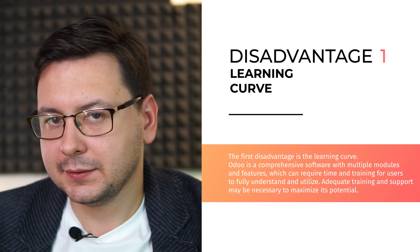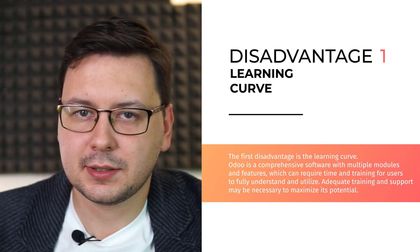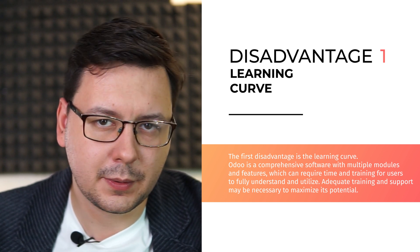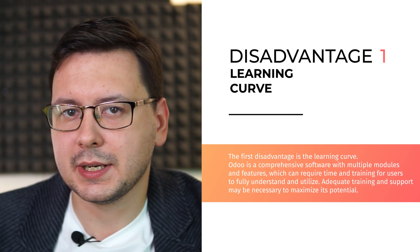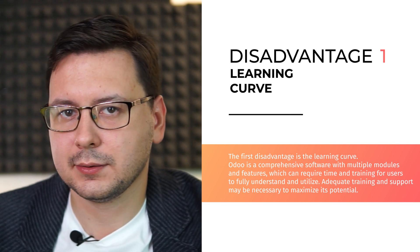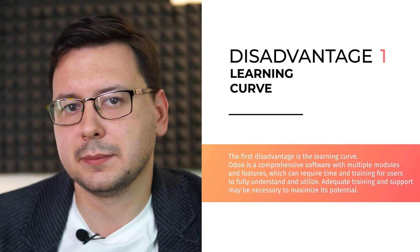Now let's discuss the disadvantages of using Odoo for inventory management. The first disadvantage is the learning curve. Odoo is a comprehensive software with multiple modules and features, which can require time and training for users to fully understand and utilize it. Adequate training and support may be necessary to maximize its potential.